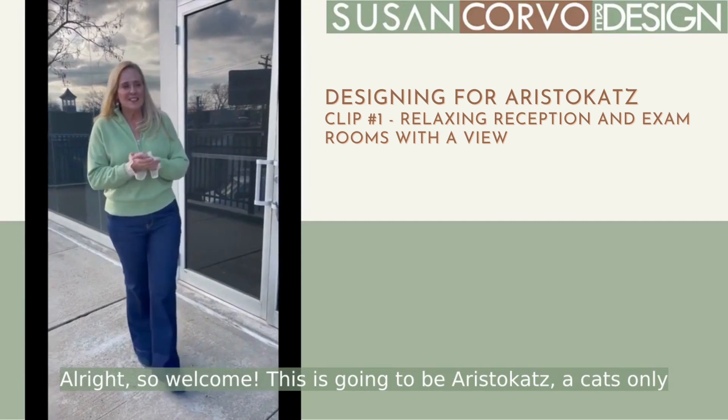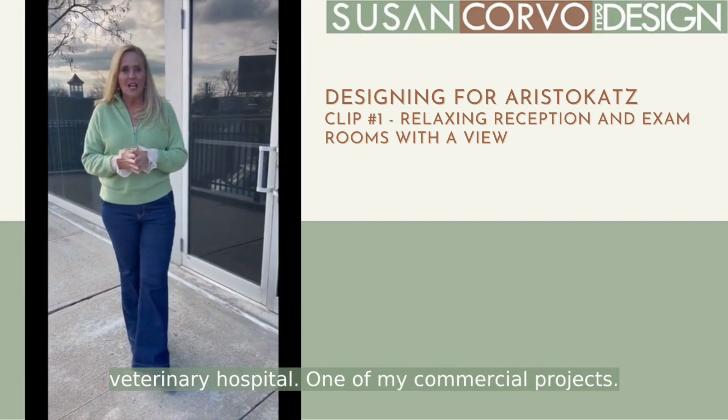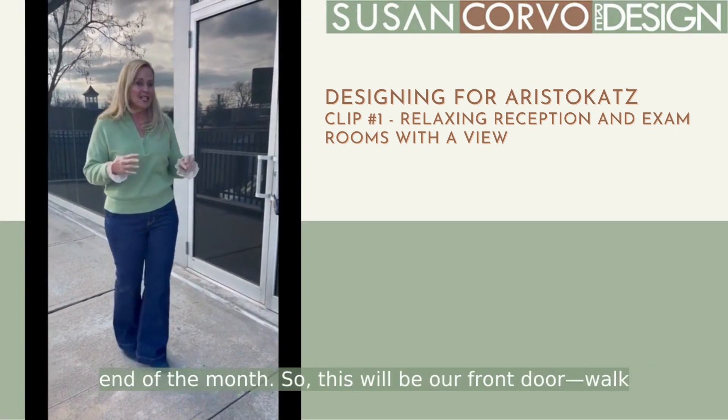Welcome. This is going to be AristoCats, a cats-only veterinary hospital. One of my commercial projects — I've been working on this for the last six to eight months, and we're getting to the end where we are moving in at the end of the month.